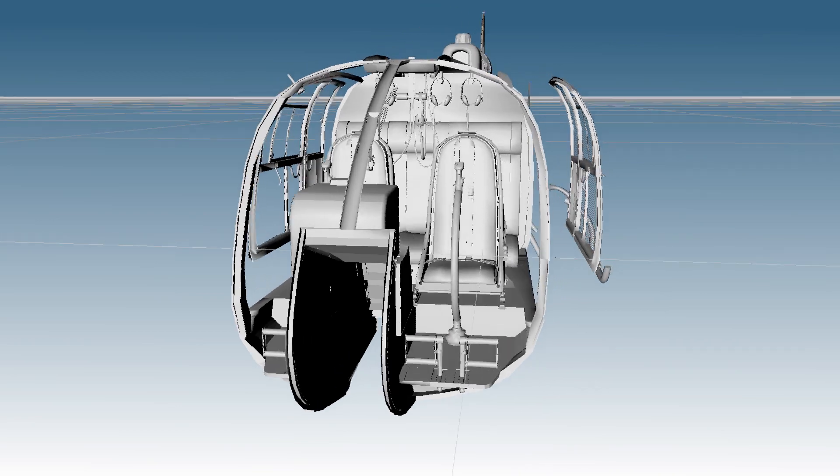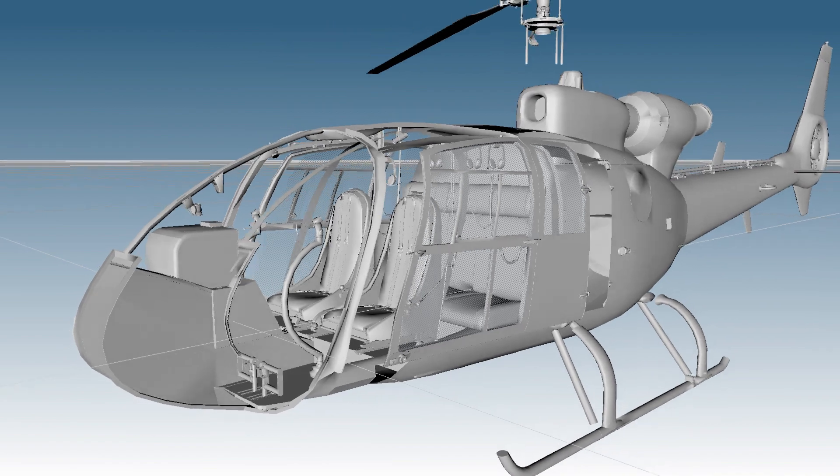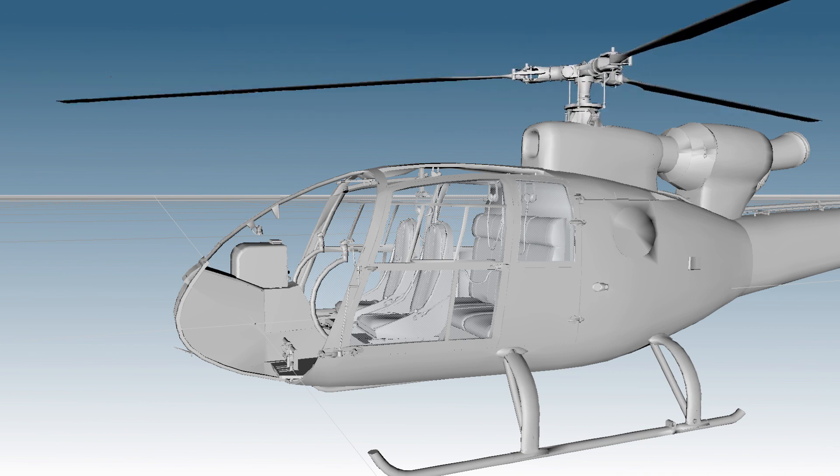Designing a helicopter is a trade-off between stability and manoeuvrability, between slow and fast. This you will learn in the course of Helicopter Performance, Stability and Control at TU Delft.